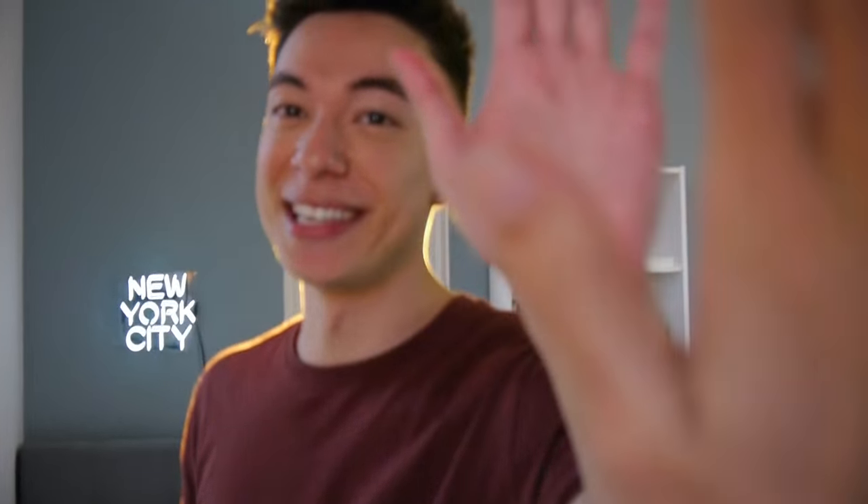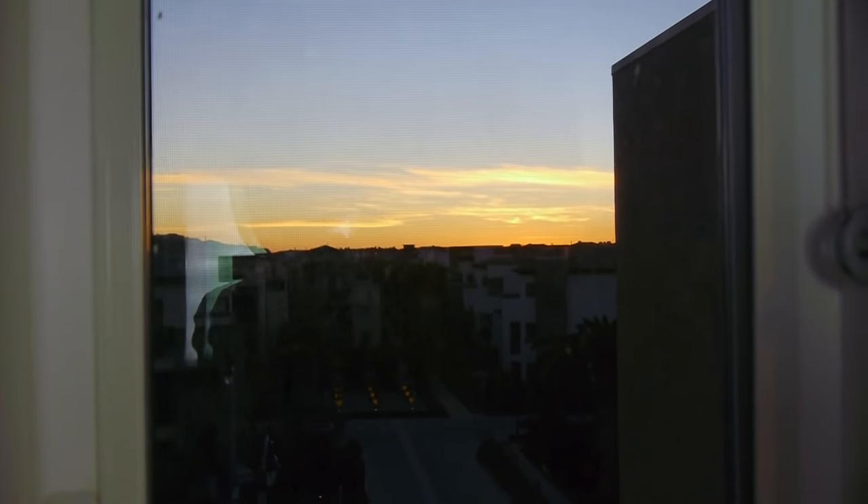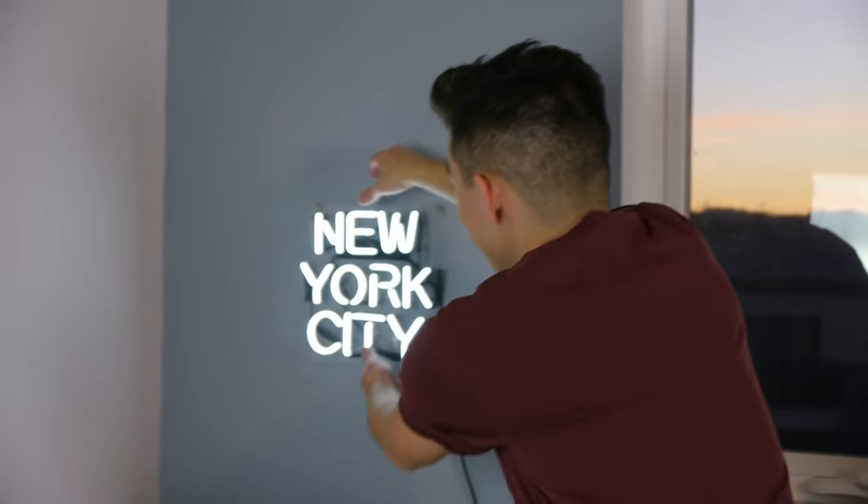Over here, through this door, we have my room, which I also share with your boy Sam right here. This is my bed — it's just a twin size because it only ever needs to fit me in it. I'm a big fan of this window, it's got a nice view — check out that sunset, that's actually pretty dope. Up above my bed, I have the New York City neon light, which I think is super funny because obviously I live in LA. It's a real neon light too — a really good friend of mine from high school got this for me. He lives in New York City now, obviously.